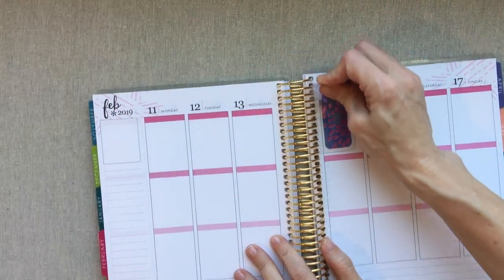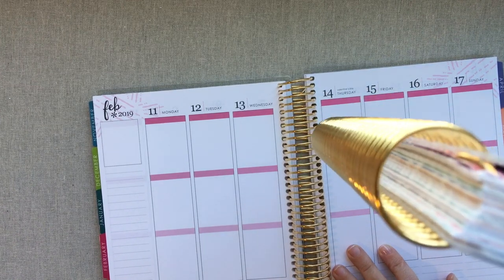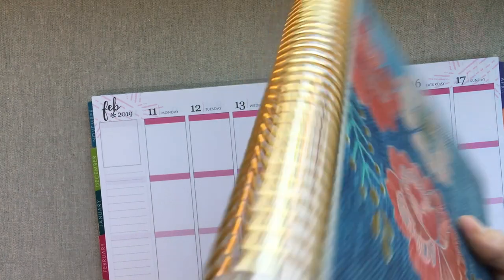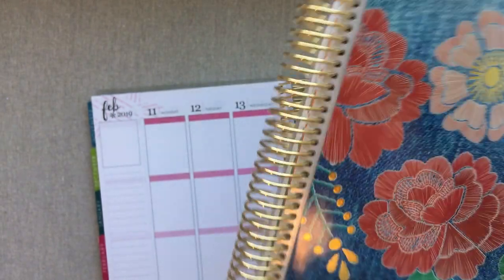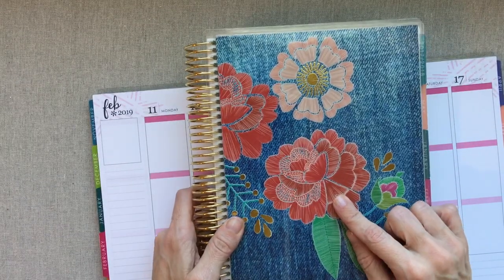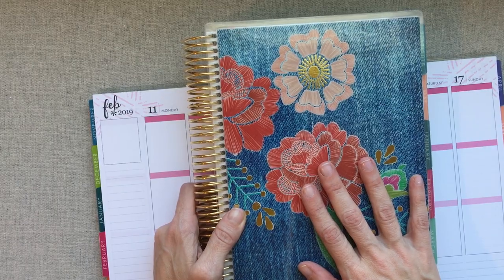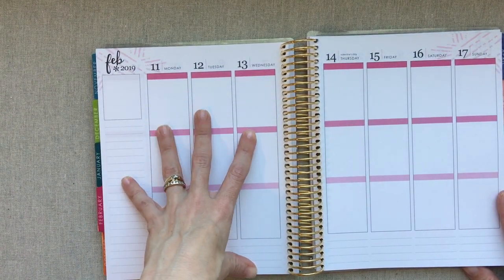People have asked how my gold rings did from last year — you might be able to see a little bit of the edges sloughing off inside, but it doesn't look bad. I don't take my planner anywhere — it stays on my desk at home for the entire year, so it doesn't get a lot of wear and tear. People also ask where this cover is from — it's from her spring seasonal surprise box, exclusive to that box, so she will not be selling it.